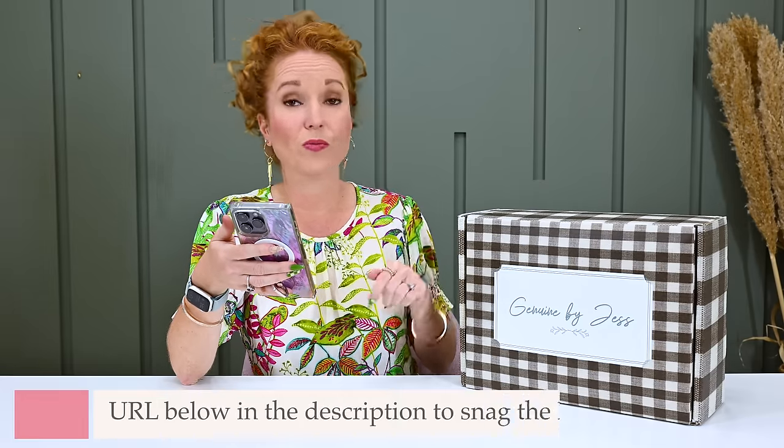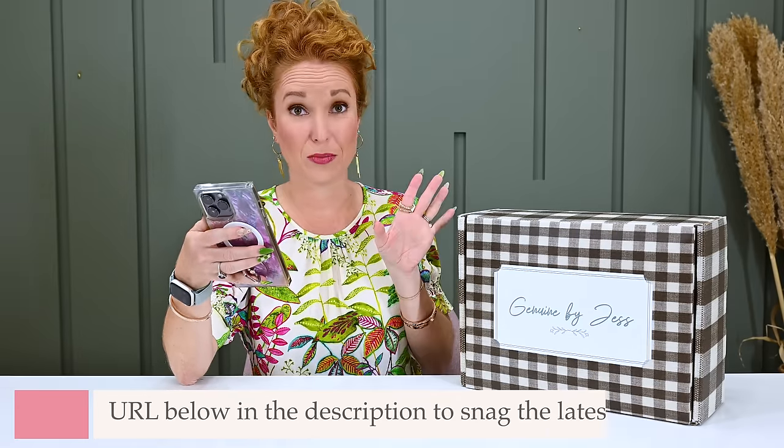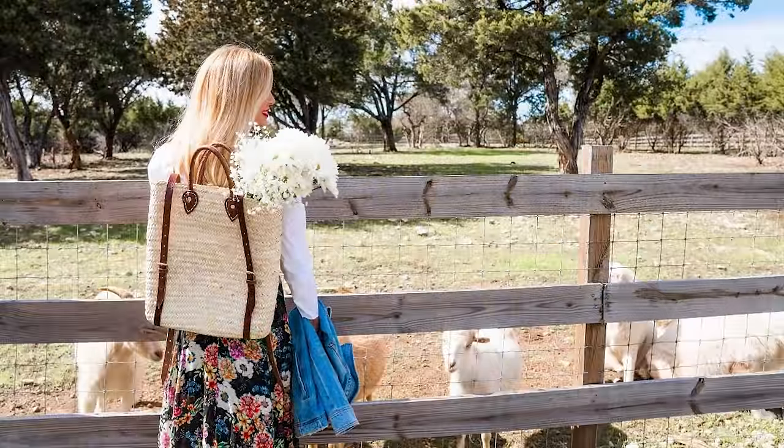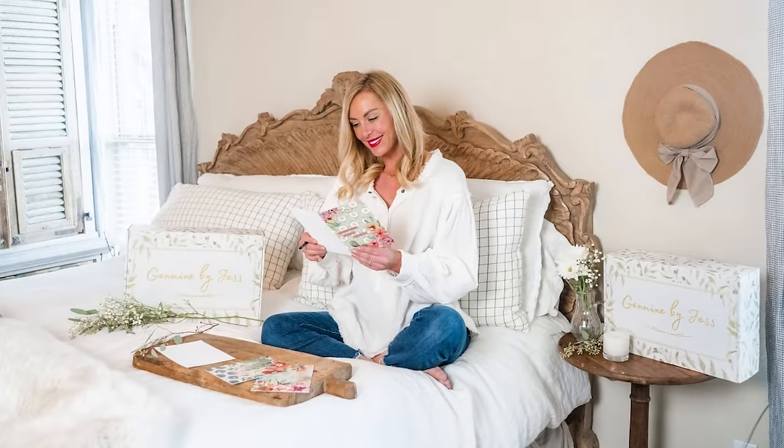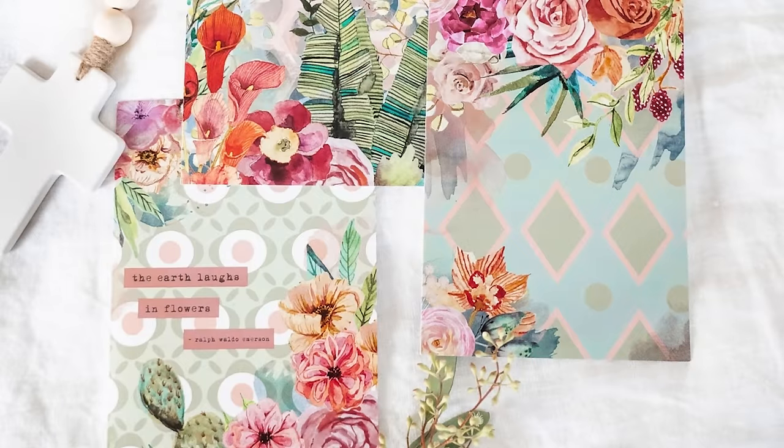In each box you'll receive thoughtfully hand-picked and uplifting items to foster self-care, inspire you, uplift you, and create memories for you and your family. Most importantly, each box features women-owned and do-good companies that are making a difference in the world and giving back to people in need. I've seen her past boxes and I wouldn't just label it a self-care box — it rings more like a lifestyle subscription. There's a variety of items.